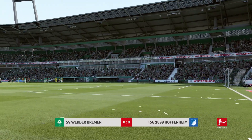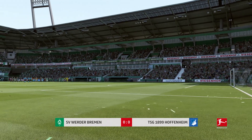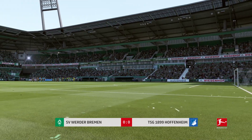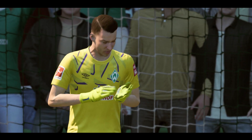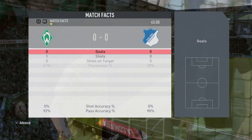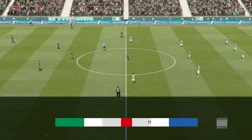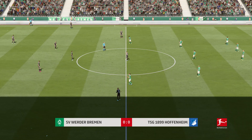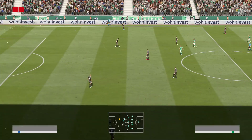Yeah, I think we're all wondering whether they can keep it going for the full 90 minutes — it's that defense. We've got another 45 minutes to go. Set your watches, off we go.